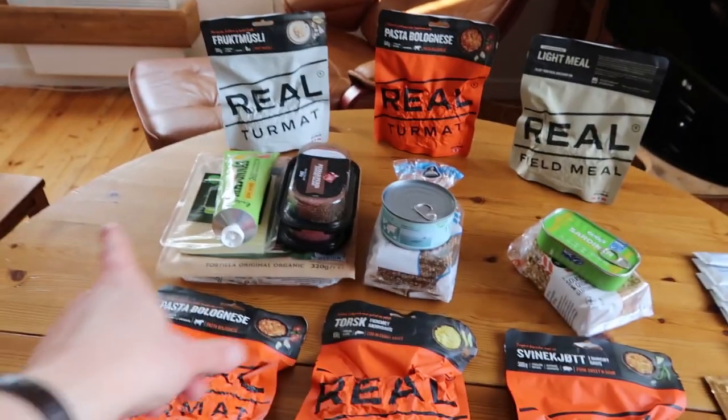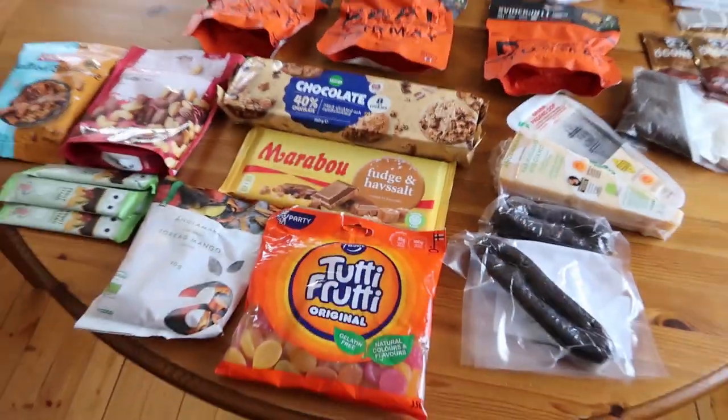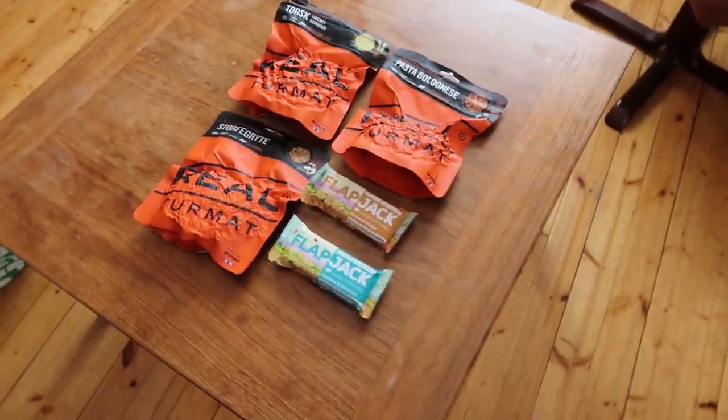I have three breakfasts, four lunches, three dinners, and snacks, drinks, and also my just-in-case food. Because I'm gonna go into the mountains, I have to be prepared to be stuck in a cabin to wait out really bad weather, so I have one extra day of food — three dry tech meals, two flapjacks, and two sweet bars that are really high calorie.